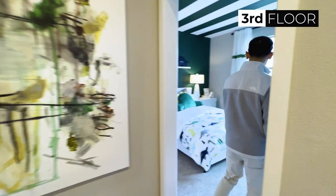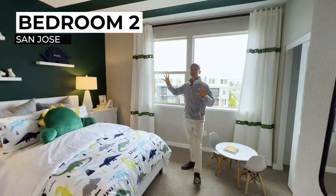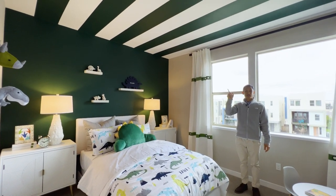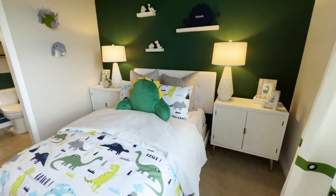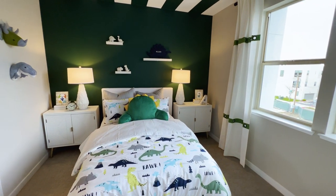Over here we've got bedroom number two. I love what they've done — it's like a little boy's room. Look: dinosaurs! Look at the ceiling — they painted emerald stripes on the ceiling. That's really cool. I think if you had a little boy staying in here with a dinosaur theme, this would just be the coolest room ever.